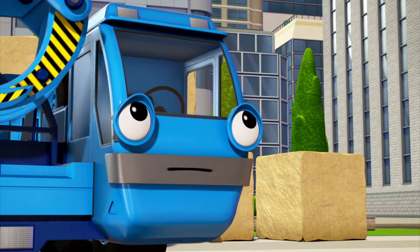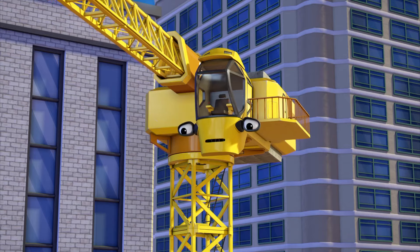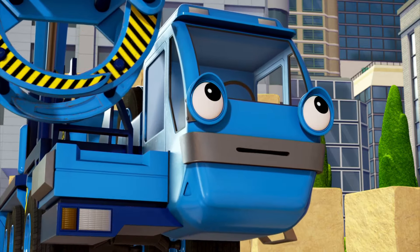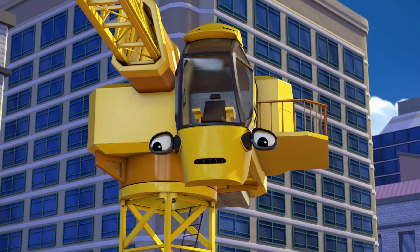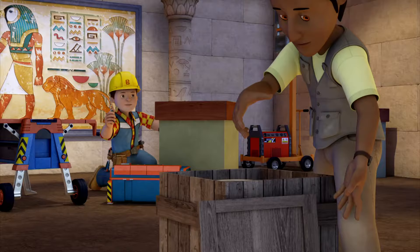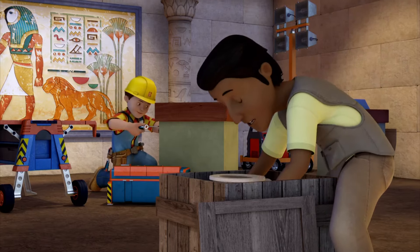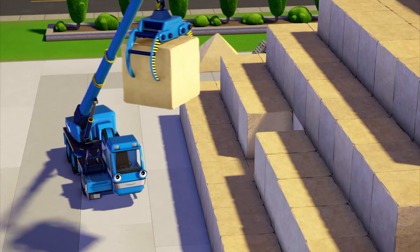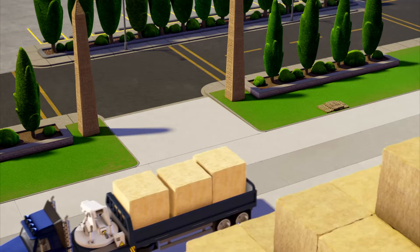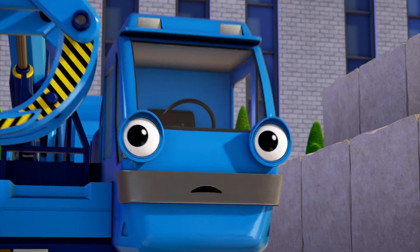Lofty? Yes, Tiny? Some of these stones aren't straight. Pyramids are very neat constructions. This isn't quite right. I'll fix that, Tiny. I know you will. We're getting there. Everything's looking good, Anish. This is very exciting, Bob. There's plenty of space to show off my precious artifacts. Here we are. Last load. Right-o.